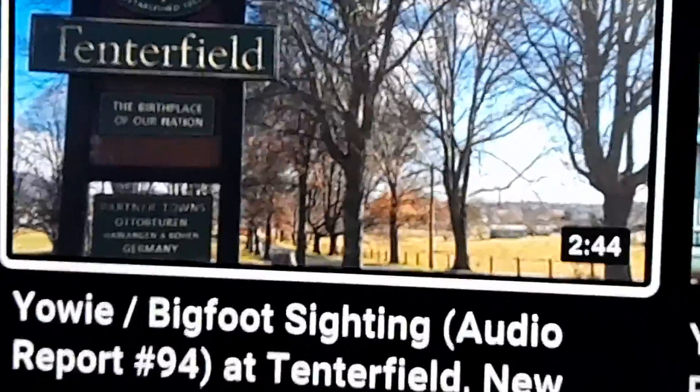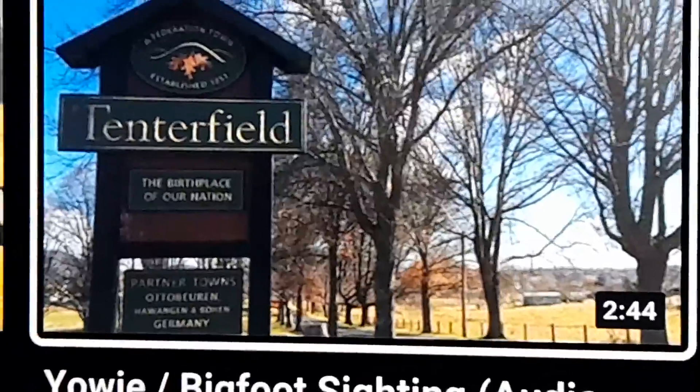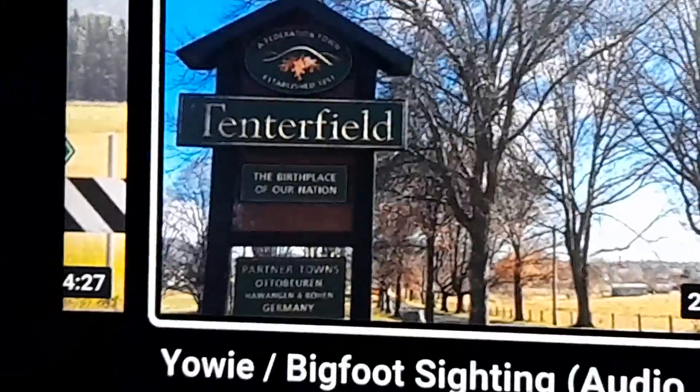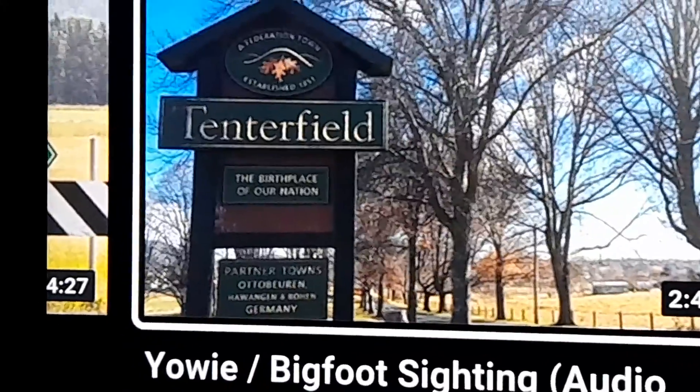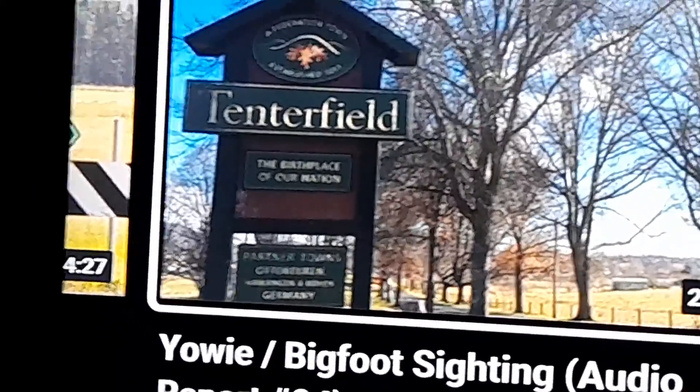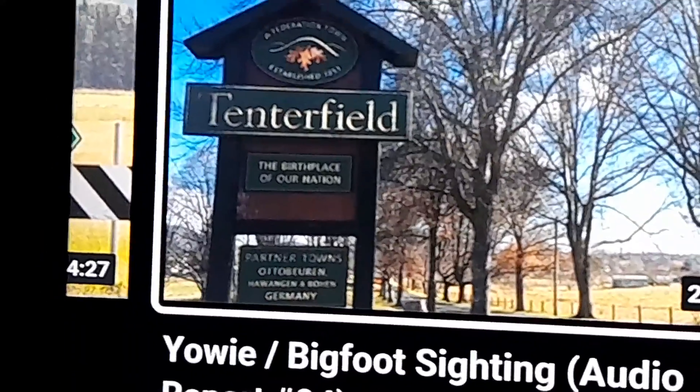This is Tenerfield right now. I'm going to show you the Tenerfield Railway Museum, the one that I helped get started. This is 850 kilometres north of Sydney.